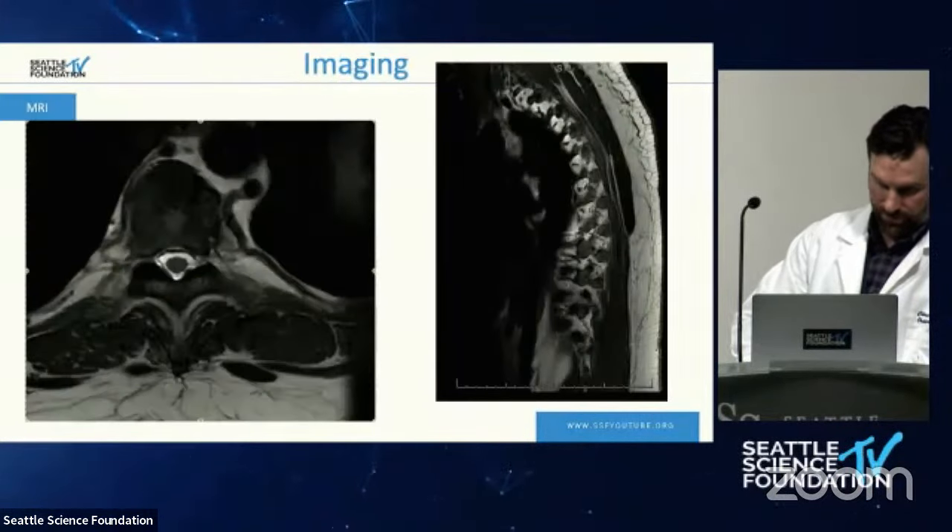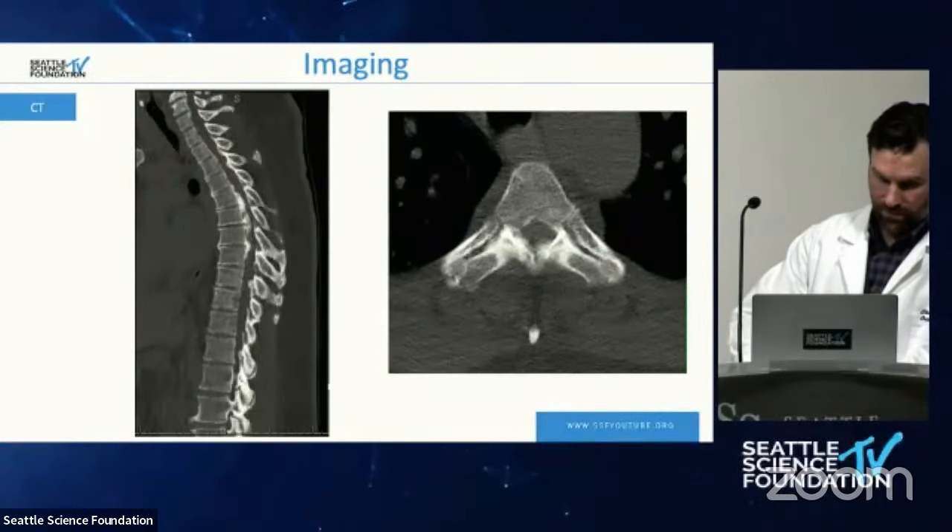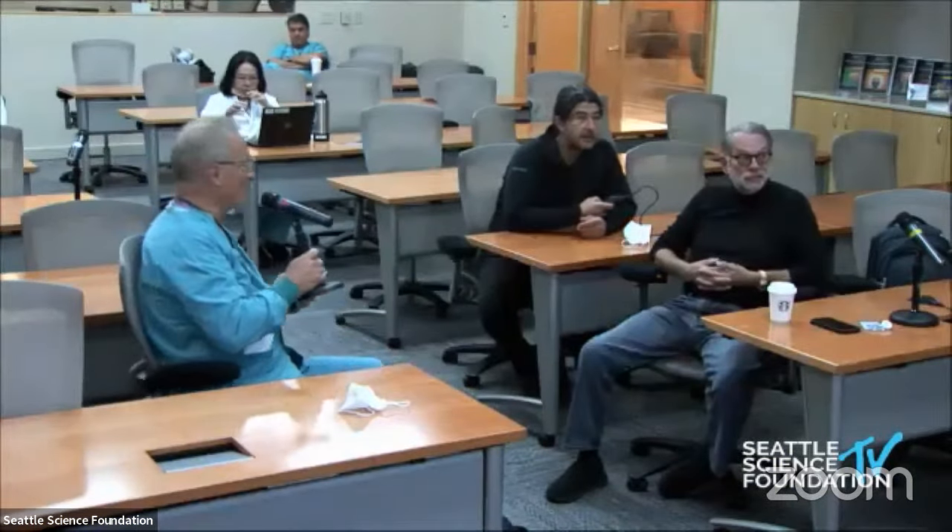From a neurosurgical perspective, the thinking has come full circle — we now favor fusion for thoracic OPLL. Going wide and long is key. Based on Charlie Kuntz's theory, if you just do a small laminectomy the cord will herniate out, so you need a very wide multi-level laminectomy and fusion. Without that, there's a high rate of not only neurologic deficit but also potential failure down the road.